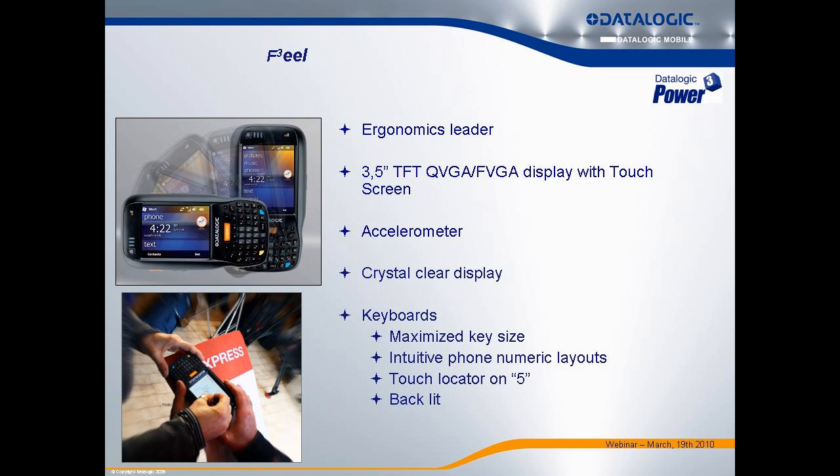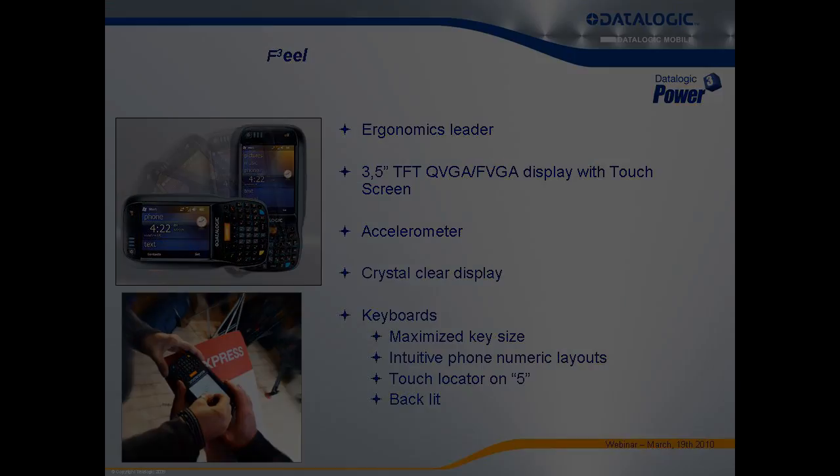The ELF also features an accelerometer. A lot of people with smartphones turn the phone sideways to browse the web or interact with applications differently — you have that capability here too. For example, a direct store delivery person or courier can present the device sideways for signature capture, flipping the display for easier signing. We're one of the first to offer this — a very cutting-edge feature for software developers.